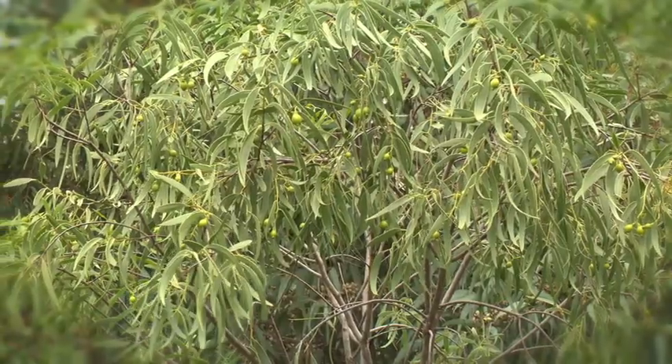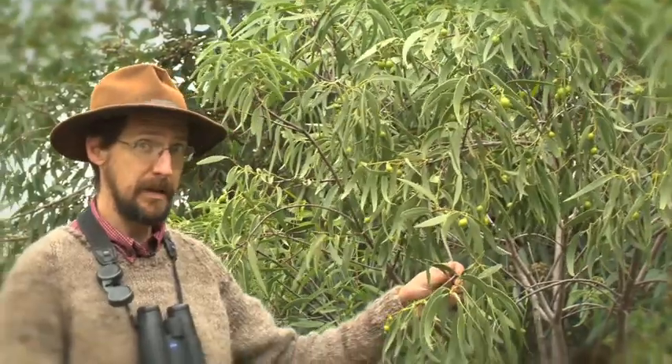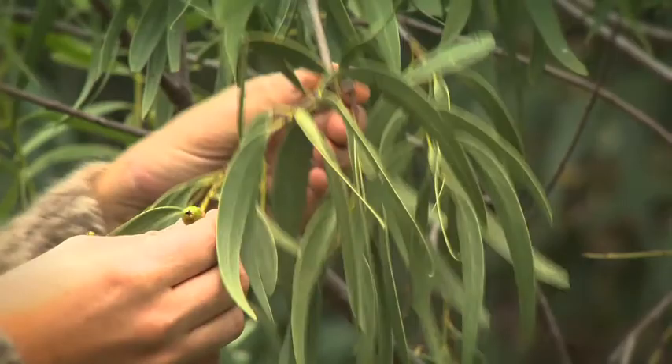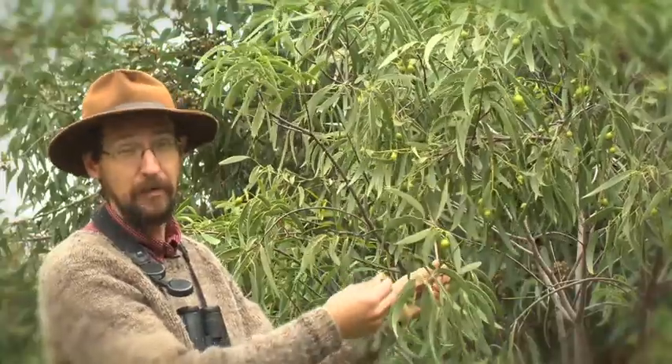Here we've got Kwondong. Now this native plant is a parasitic plant, a bit like mistletoe, but it latches onto other plants below ground. These fruits here turn bright red when they're ripe. Very tasty, very sweet. You can even make jam from them.